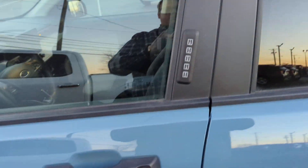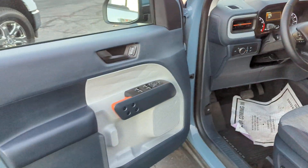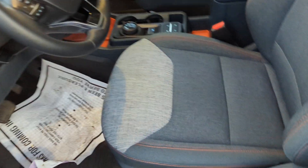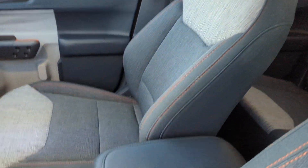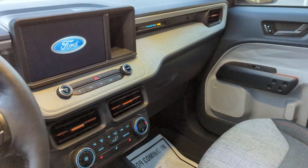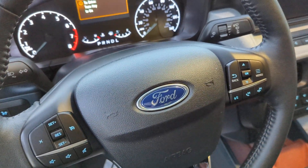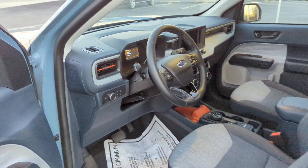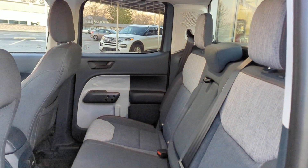Got your sunroof, and my favorite part — the interior. I love the color contrasting stitching.